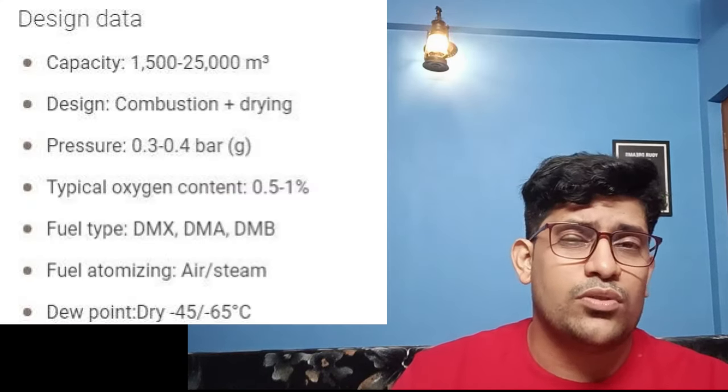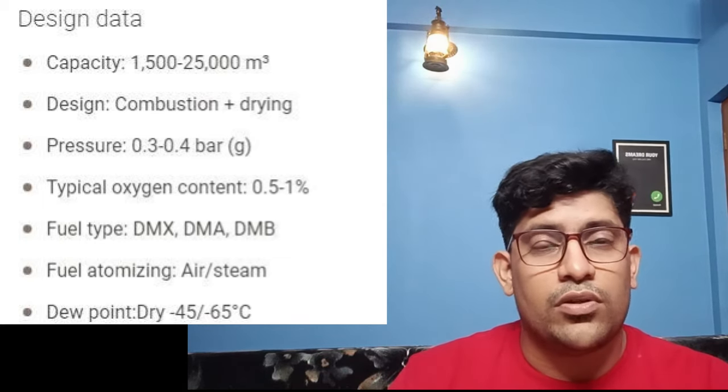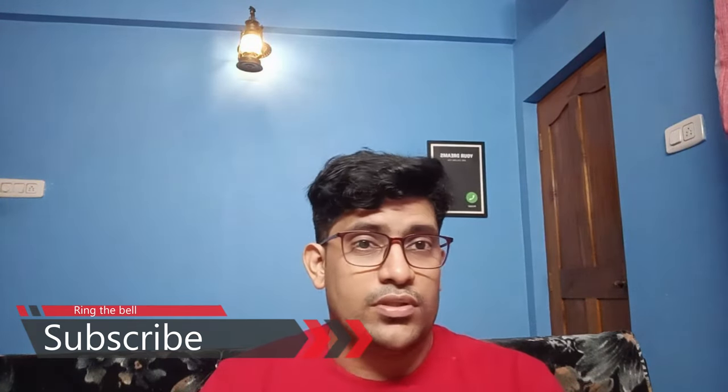The design also features dual fuel burning options. The entire process works at a pressure of 0.3 bar. System capacities range from 1,500 to 25,000 cubic meters, so capacities are very high — the appropriate design is fitted depending on the ship's requirements. If you have seen a different model on your ship, please mention it in the comments. Until next time, best of luck, be safe and take care.